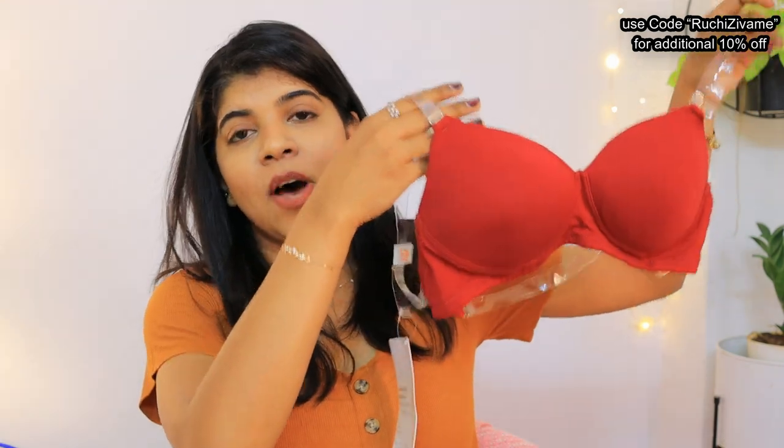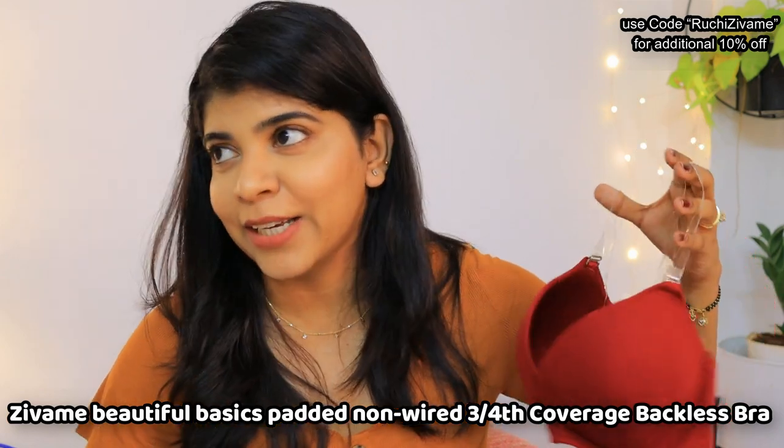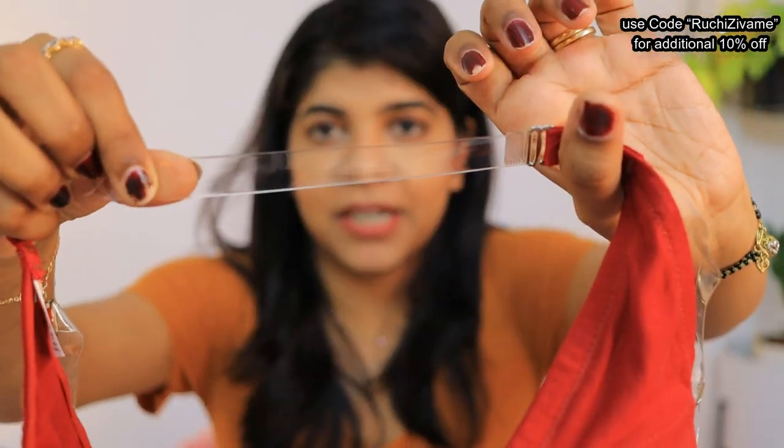After that I ordered this one. As you all know, I have a wedding in my family coming up almost next month, so I will be wearing a lot of Indian wear with backless designs. You can carry this with a transparent strap so you don't feel uncomfortable — I am not comfortable with stickons, so this is a great solution.